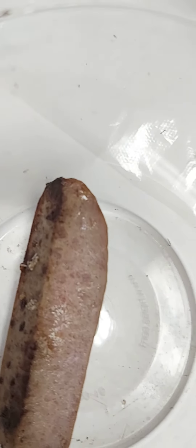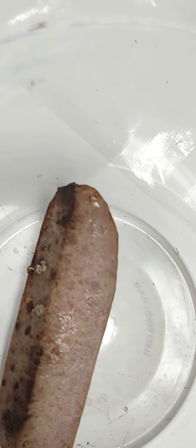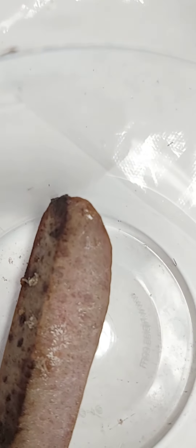You can see it moving around. Now, fly larva — they only eat dead stuff. So this piece of turkey sausage is obviously not alive. And they are eating through all of that material. So I am going to see how they grow up.